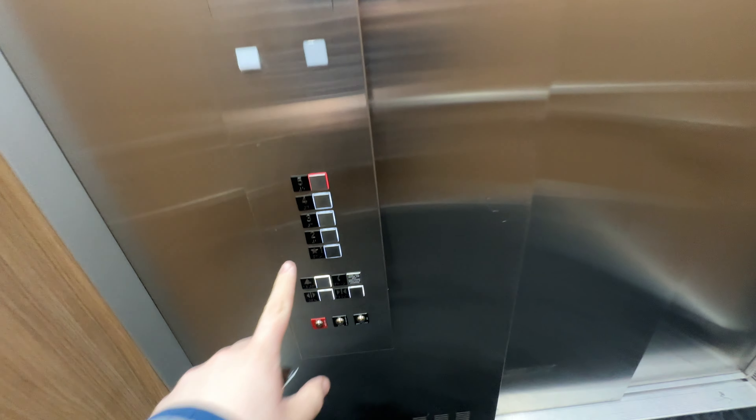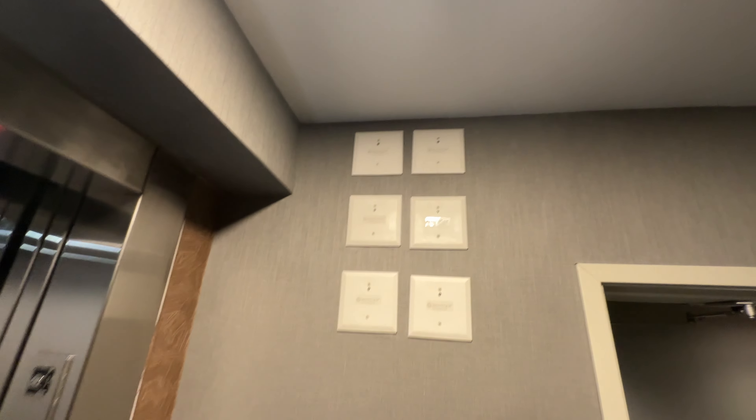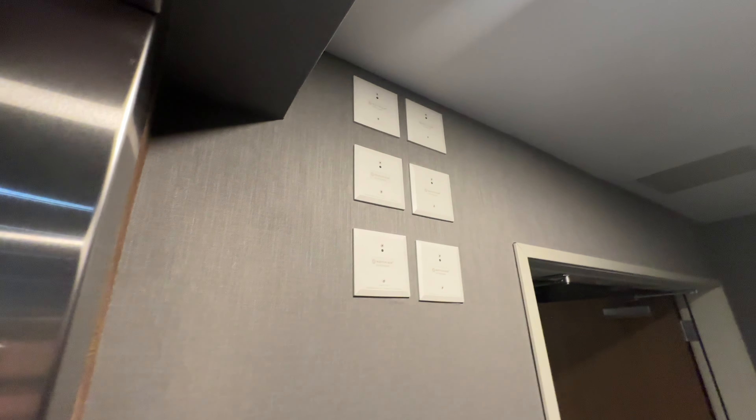Going to five, then three. My room's on two. This is car number two. Hey elevator enthusiasts, let me know what that is in the comments.